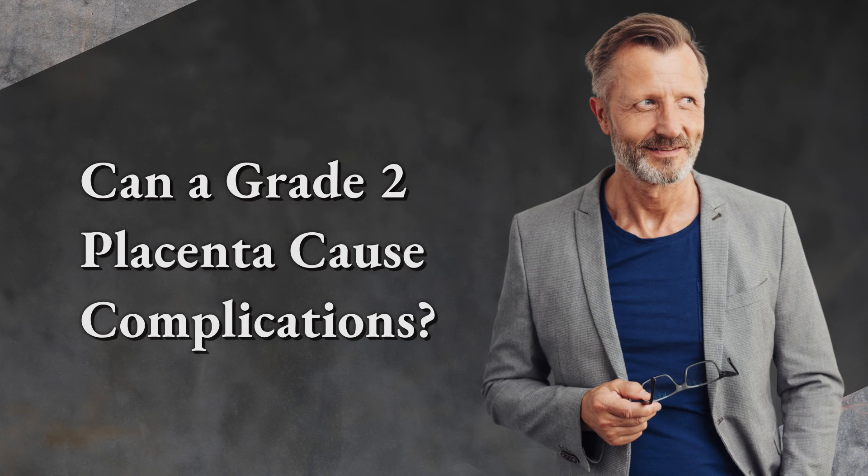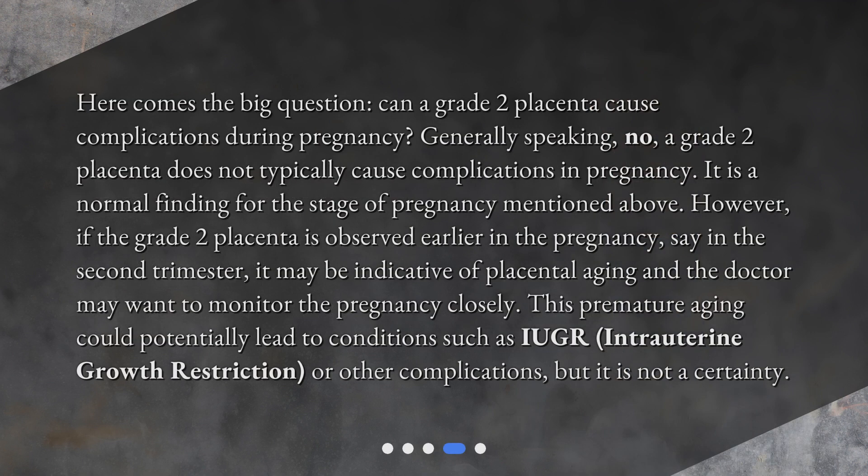Can a grade 2 placenta cause complications during pregnancy? Generally speaking, no — a grade 2 placenta does not typically cause complications in pregnancy. It is a normal finding for the stage of pregnancy mentioned above. However, if the grade 2 placenta is observed earlier in the pregnancy, say in the second trimester, it may be indicative of placental aging and the doctor may want to monitor the pregnancy closely. This premature aging could potentially lead to conditions such as IUGR — intrauterine growth restriction — or other complications, but it is not a certainty.